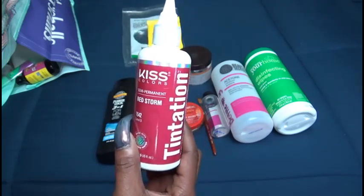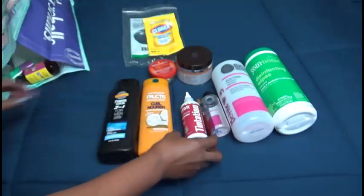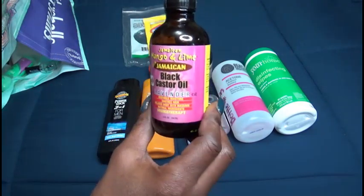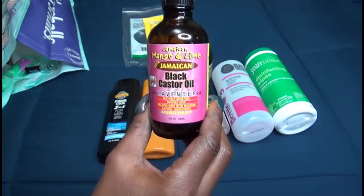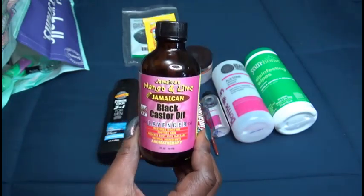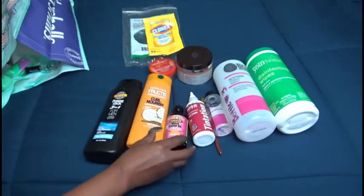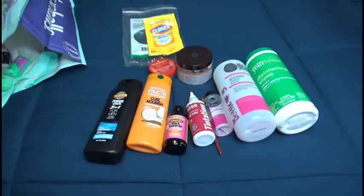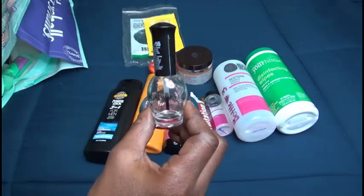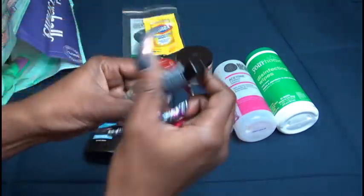Kiss Temptations in Red Storm — this is another color that I like to use on my hair; it is semi-permanent, $4.99 at my local beauty supply. Jamaican Mango and Lime Jamaican black castor oil in the scent lavender — I have gone back to using these on my hair and my granddaughter's hair and I will repurchase.